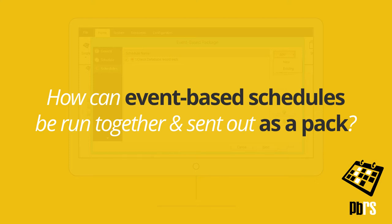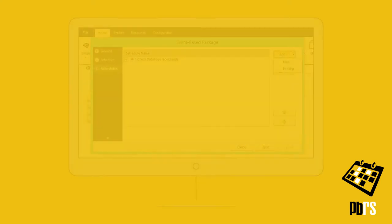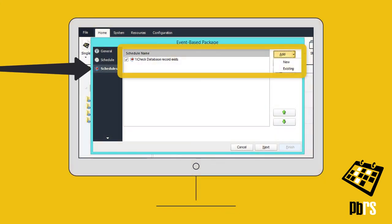How can event-based schedules be run together and sent out as a pack? Using PBRS, it's simple to set up packages of event-based reporting schedules. On the schedules screen, just create or add the schedules that will be run and sent together when triggered by an event.